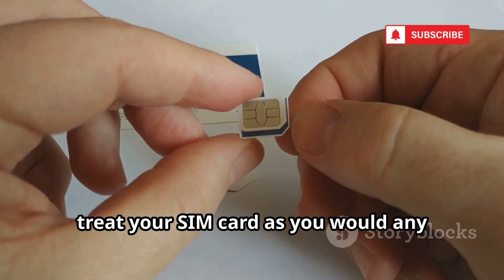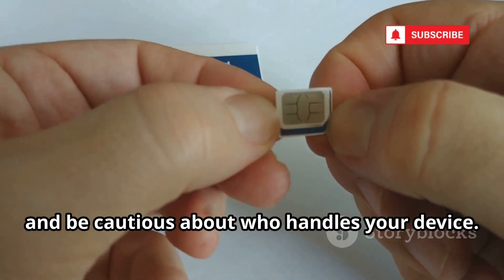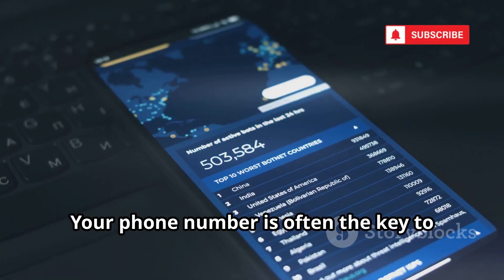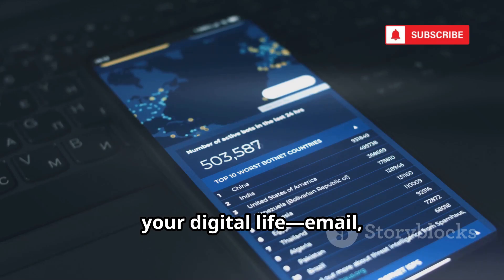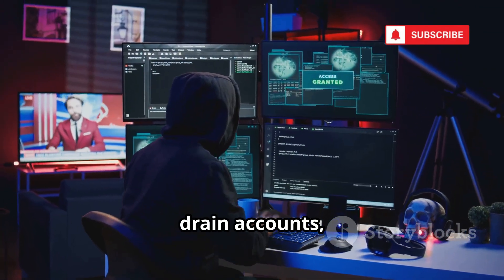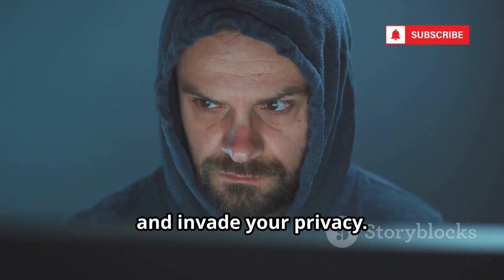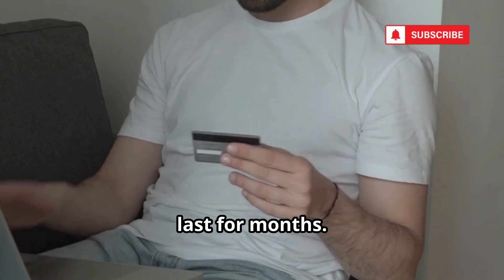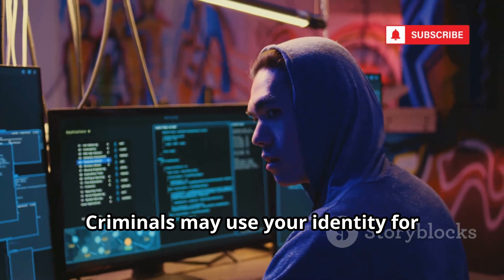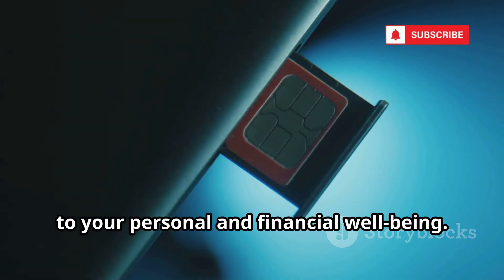To protect yourself, treat your SIM card as you would any sensitive credential — keep it secure, avoid leaving your phone unattended, and be cautious about who handles your device. SIM cloning and swapping threaten more than just your phone service. Your phone number is often the key to your digital life — email, bank, and social accounts. Once compromised, attackers can reset passwords, drain accounts, and access sensitive communications. They can impersonate you, scam your contacts, and invade your privacy. The emotional and financial fallout can last for months. Reclaiming your identity is a long, stressful process, and criminals may use your identity for further fraud, compounding the damage. The security of your SIM is directly tied to your personal and financial well-being.